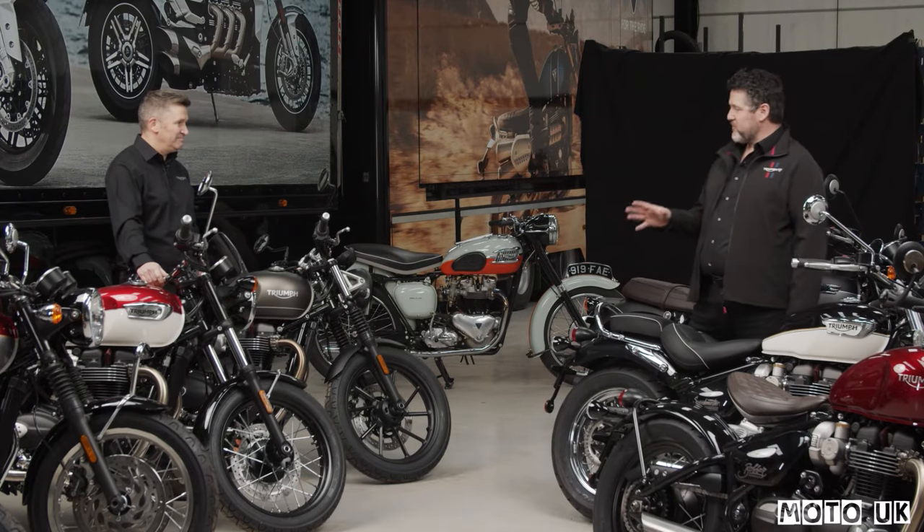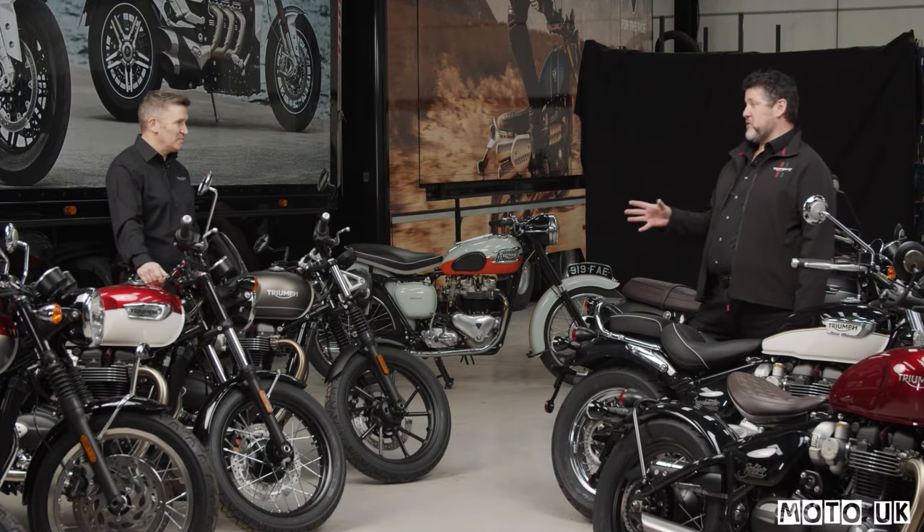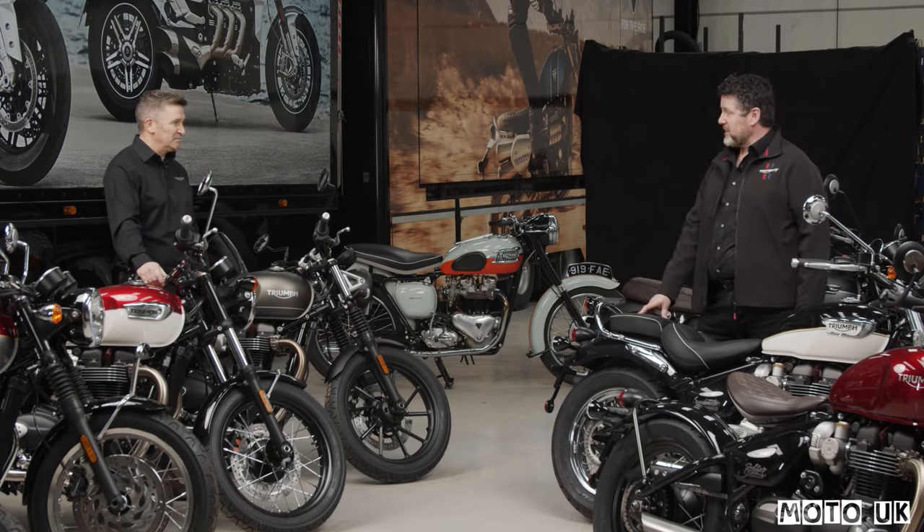What we haven't got here are the Scramblers. Those are going to be revealed a little bit later on in April.